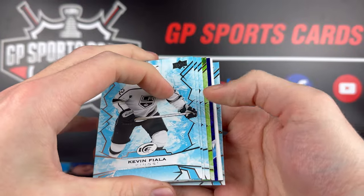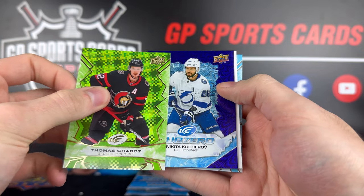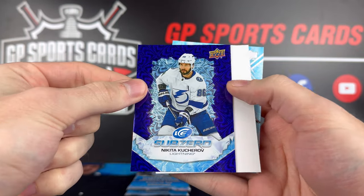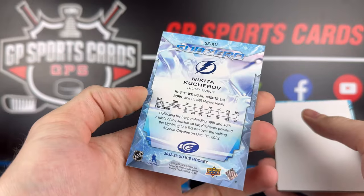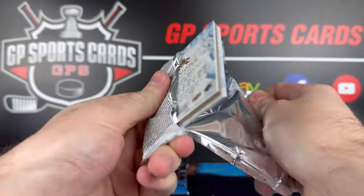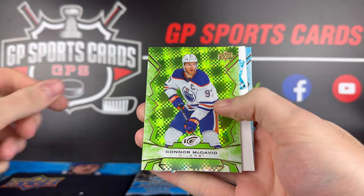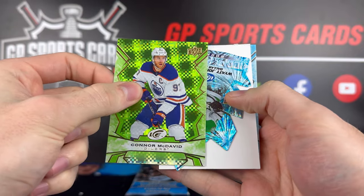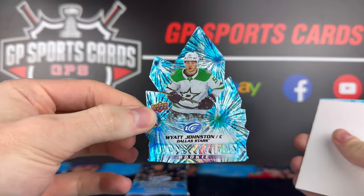Green of Thomas Chabot, and sub-zero Nikita Kucherov — not numbered, though I believe the rookies are numbered. Decoy and Cole Caufield rookie. Final two packs — hopefully we got something coming up here. Green of Connor McDavid — doesn't get better than that. And Wyatt Johnston rookie crystals. It's going to come down to the last pack — let's see if we can get an autograph or something bigger.